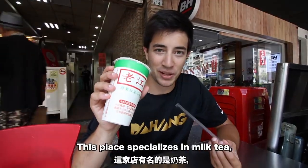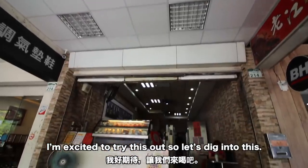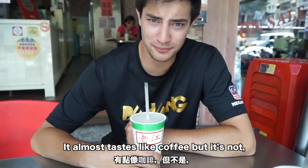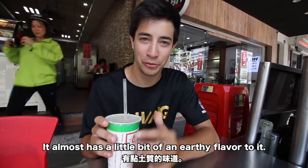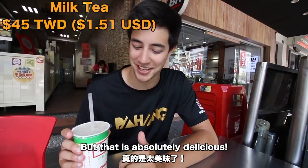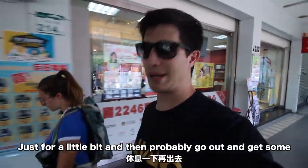We just ordered up two milk teas. This place specializes in milk tea but also serves a lot of other things and it's open 24 hours. Oh wow — that's phenomenal. It's extremely creamy, it almost tastes like coffee but it's not, it's just black tea with milk. They don't actually use ice because they don't want to water it down. It almost has a little bit of earthiness to it — super super creamy. I don't know what kind of milk they're using but that is absolutely delicious.